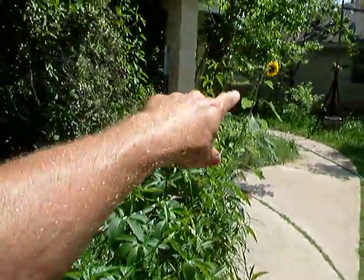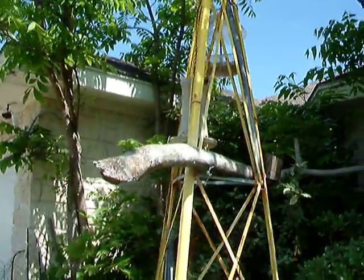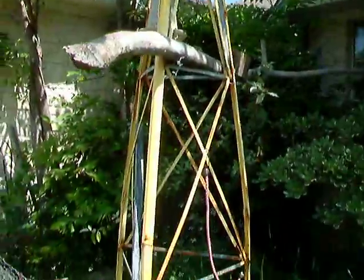This is passion vine and sunflowers — this is my front yard garden. This is a bird feeder that I rigged up. It keeps the birds safe; they get fed every morning, and it keeps them away from the cats.